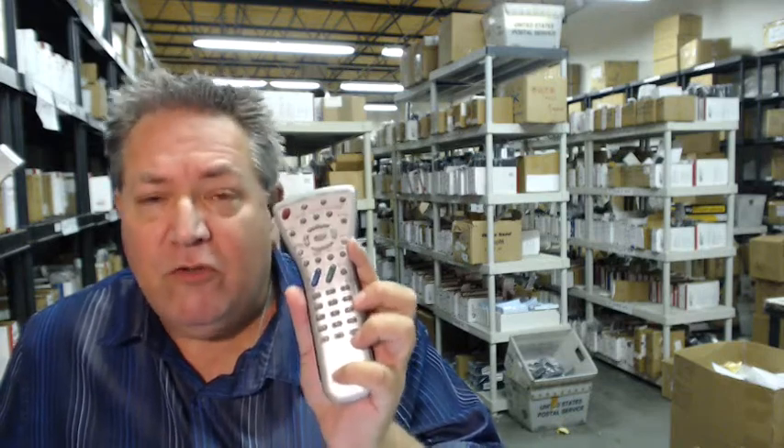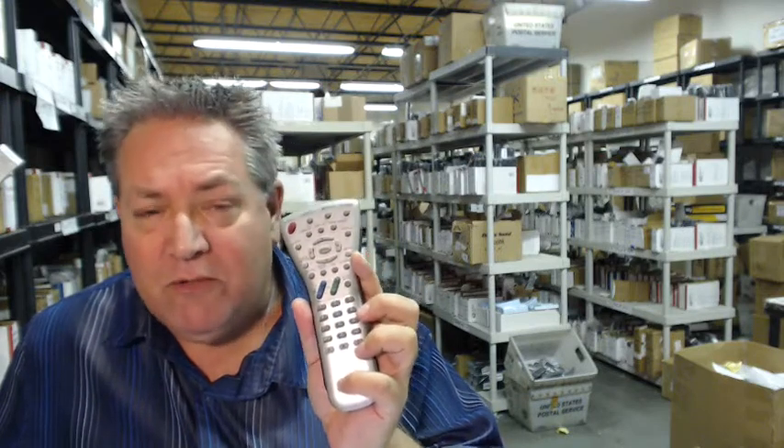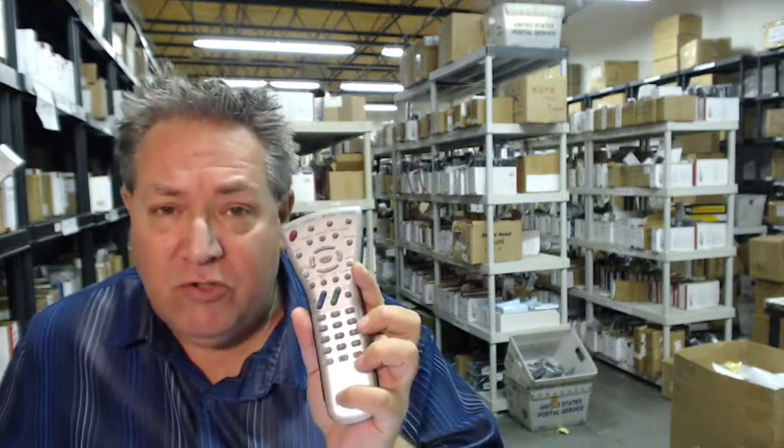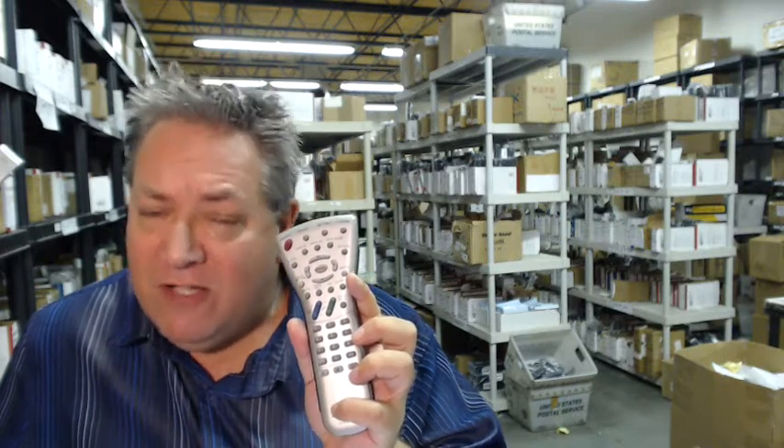That's for a full refund. So folks, once again, go below the video, click on the link, order the remote, and have it shipped right out. Or call the 800 number you see on the screen to speak with a friendly and knowledgeable operator. And folks, thanks so much for shopping with electronicadventure.com.